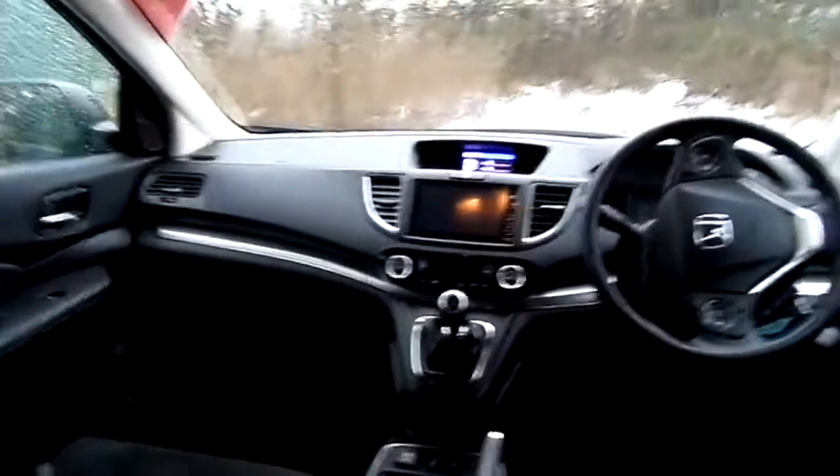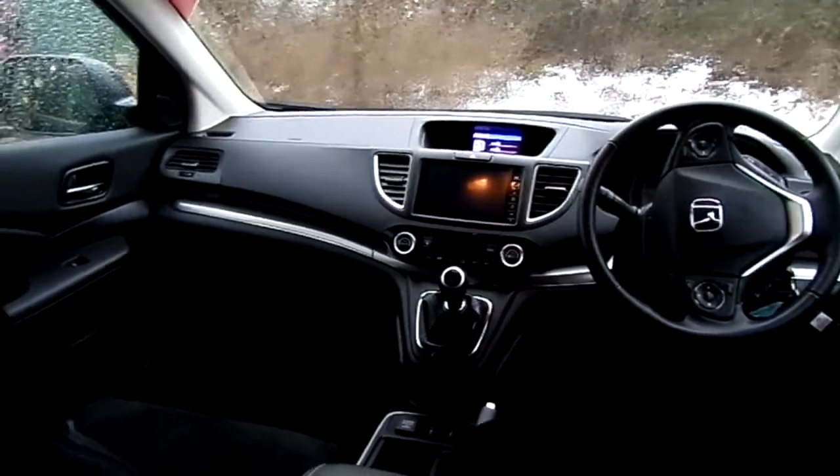The interior is half leather and half Alcantara. You also benefit from satellite navigation and DAB radio on the car.